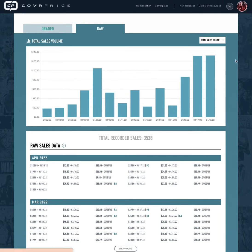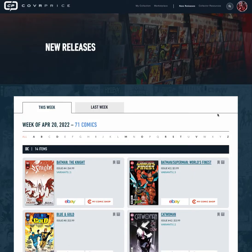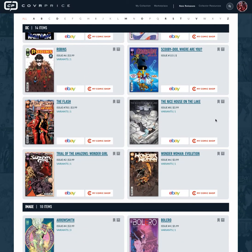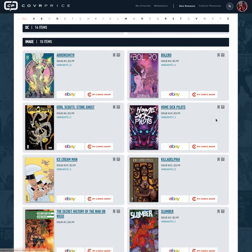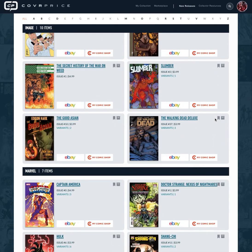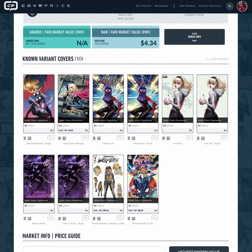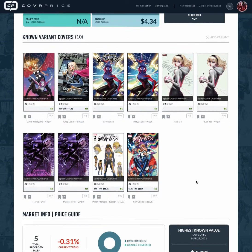We also have a new releases section where you can dive into all the big new releases each week. One thing I really like is that we take a lot of time to go through and find all the variants and new variants from different retailers. For example with Spider-Gwen: Gwennimverse, you see the standard variants and ratio variants, but we also pull in all the retailer exclusive variants we can find — and this is something we constantly add to every day.